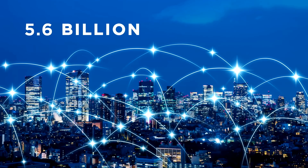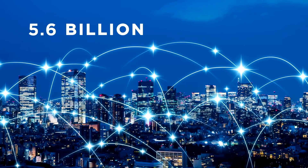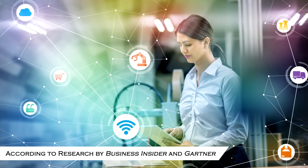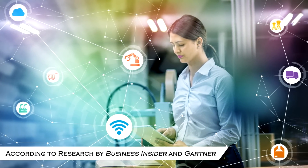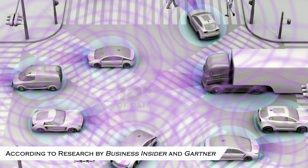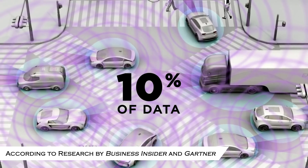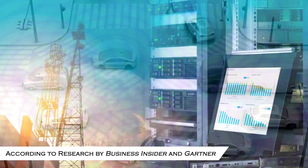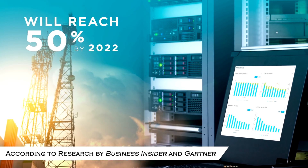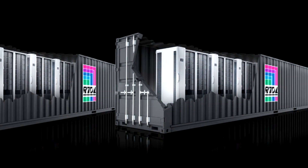More than 5.6 billion IP-enabled devices will come online by 2020. The exabytes and petabytes of information these devices generate will overwhelm data networks. According to Gartner, around 10% of enterprise-generated data is created and processed outside a centralized data center. By 2022, this figure will reach 50%.